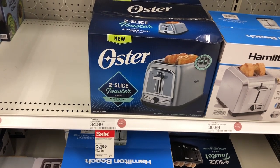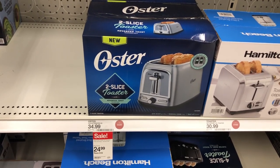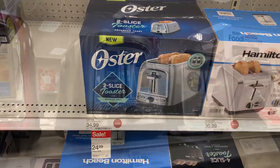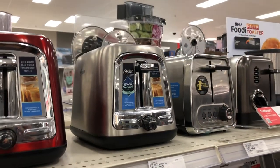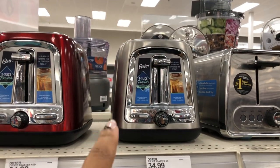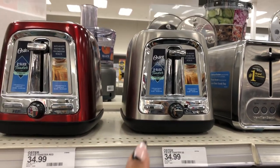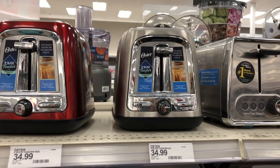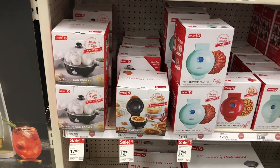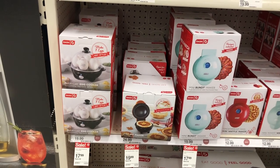They also have a toaster on sale — this is a two-slice toaster for $24.99. This is what the toaster looks like outside of the box, and this is the one that's on sale for $24.99.